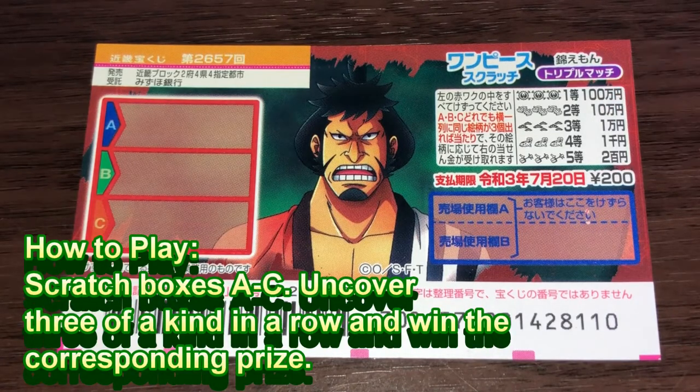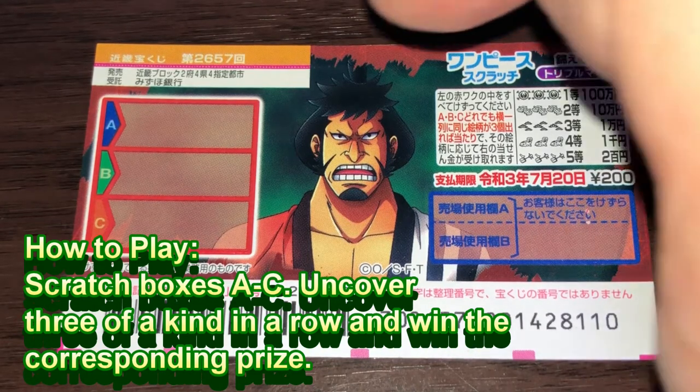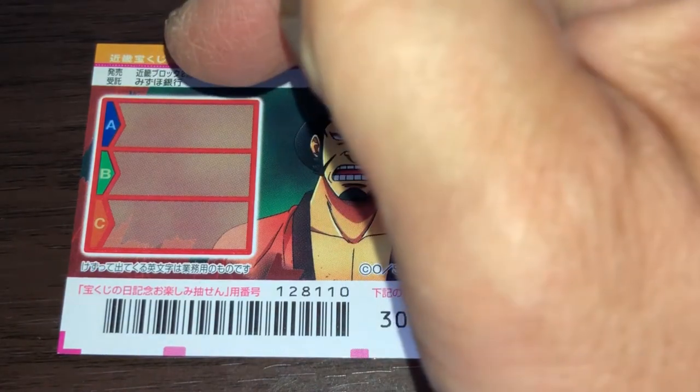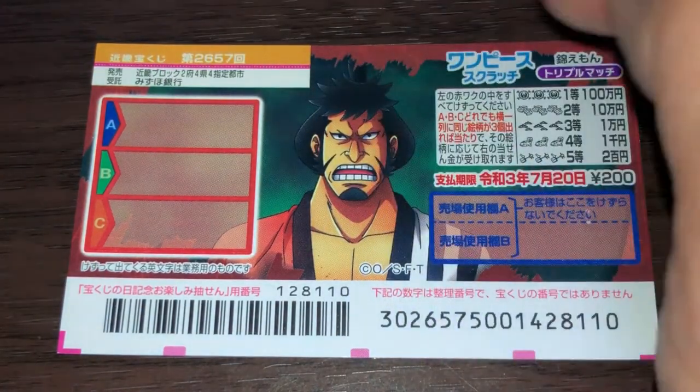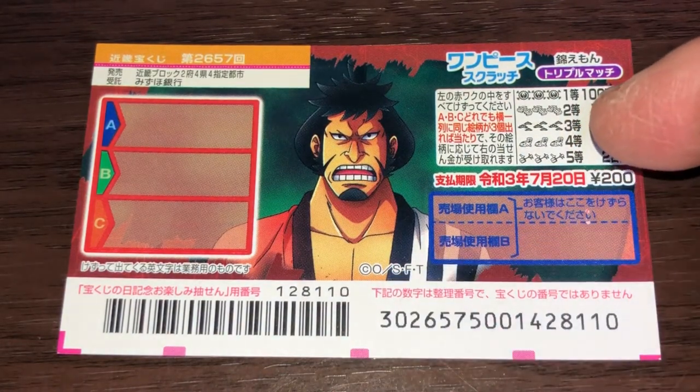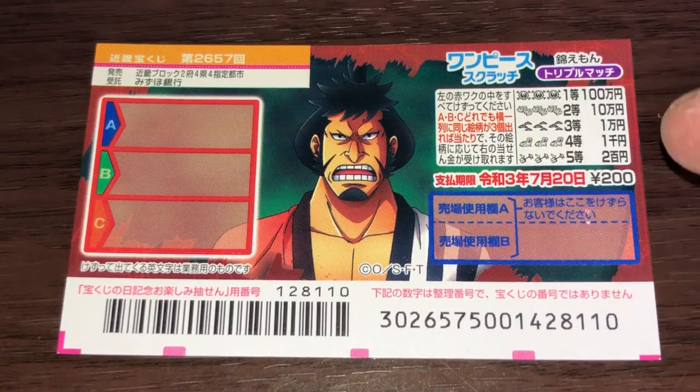You need to find three of a kind in a row in order to win. They can't be in different places — they have to be in the same box. So in Box A: same, same, same. Box B: same, same, same. Box C: same, same, same. You have until July 20th, 2021, Reiwa 3, to claim your prize.